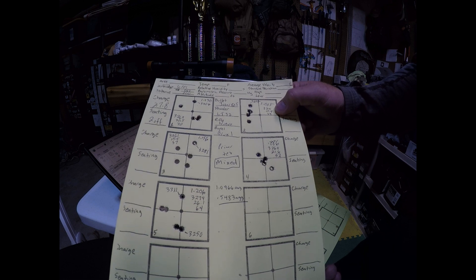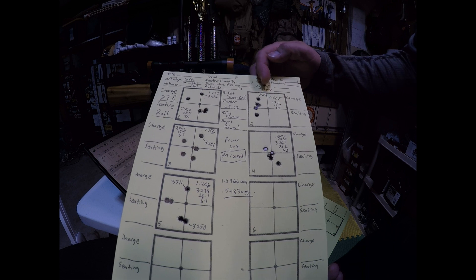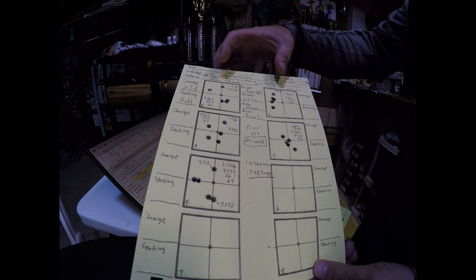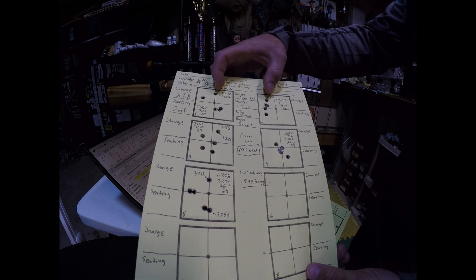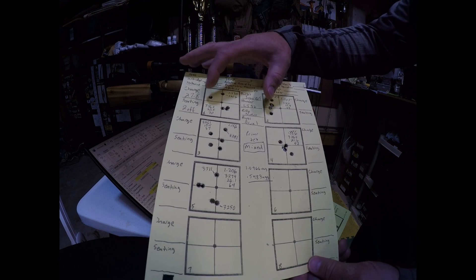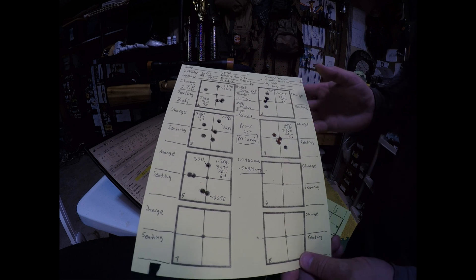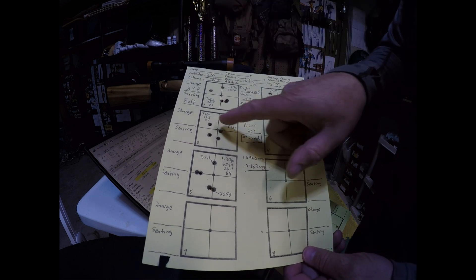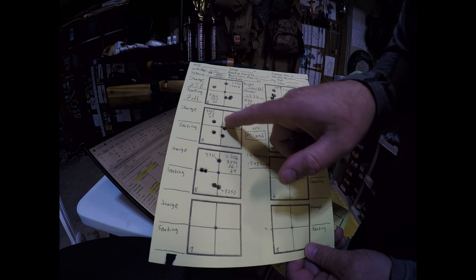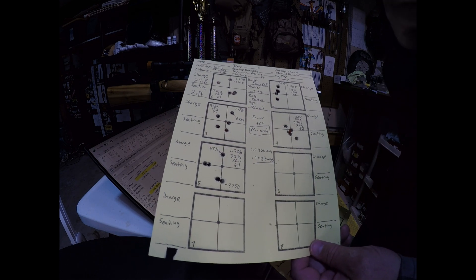The same pattern appeared in another group: the average velocity was 3,271 fps and the bullet that went highest was 3,297 fps. This tells me the heavier primers are going higher and faster, while the lighter primers go slower. It's definitely showing up on target. In yet another group, the average was 3,261 fps and the highest shot was 3,281 fps — a good 20 fps faster.